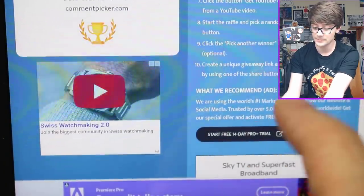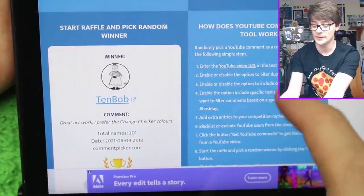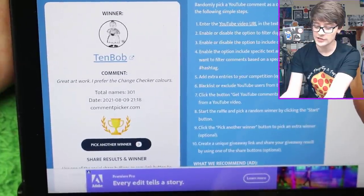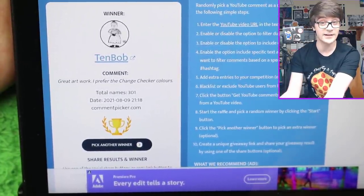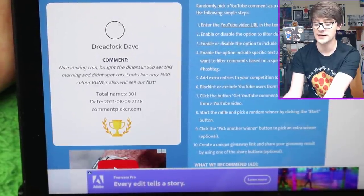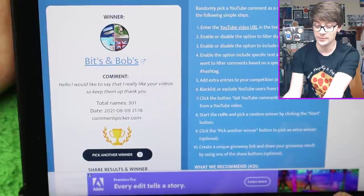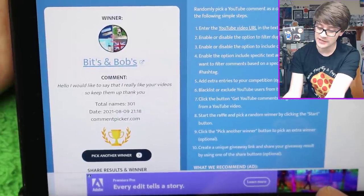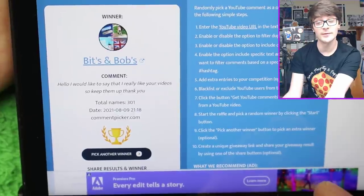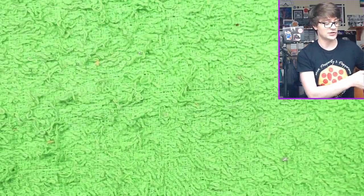Winner number two is 10bob - a very frequent commenter, I recognise the name. They said 'Great artwork, I prefer the Change Checker colours.' Well, you prefer it and now you've got yourself one, so be sure to contact me soon. And the last winner of the Alice in Wonderland set is Bits and Bobs, who says: 'Hello, I would like to say that I really like your videos, so keep them up. Thank you.' Well, thank you very much - you are also another winner, so be sure to contact me soon. You've got a fortnight to get in contact with me; if you don't contact me in a fortnight, they'll be redrawn.